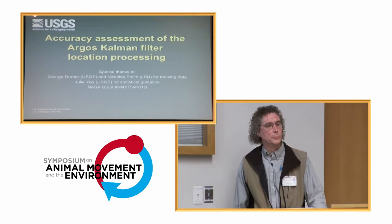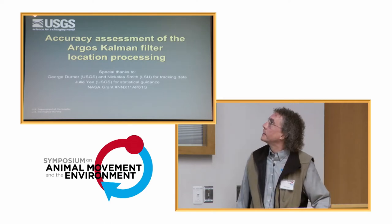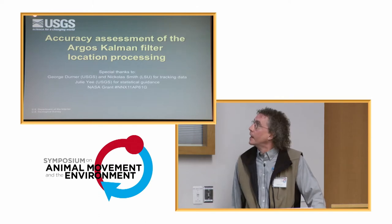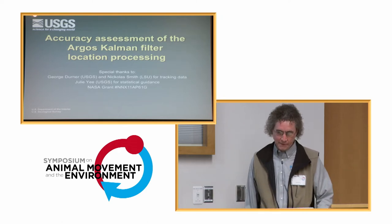I want to thank George Derner, who provided polar bear data to this study; Nicholas Smith at Louisiana State for his very nice bald eagle tracking; Julie Yee at the USGS, who helped me with some statistical issues; and NASA for some funding to focus on this.